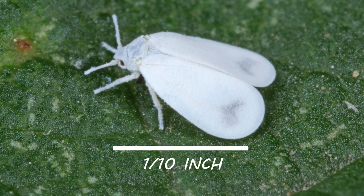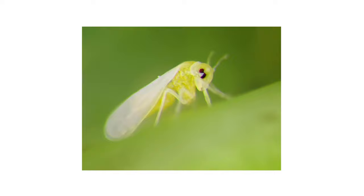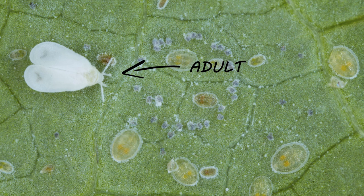The adults somewhat resemble small moths, with their wings covered in a white, waxy coating. The actual bodies will vary in color depending on the species, but they typically range from pale green to yellow to white.